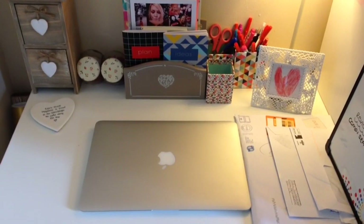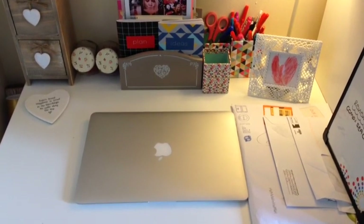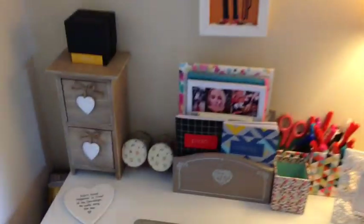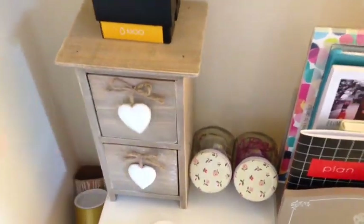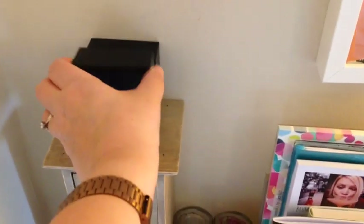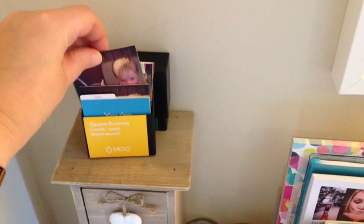So I thought I'd start first with the desk. As you can see I use a MacBook Air. Also on the desk we have a little set of drawers to put some bits and bobs in. I have some batteries here for various cameras and different things. I've also got some Moo business cards that I got printed the other day for Britmums.